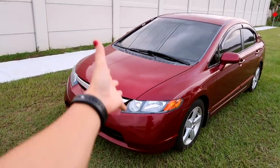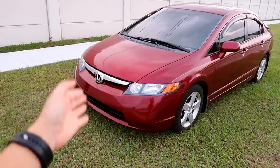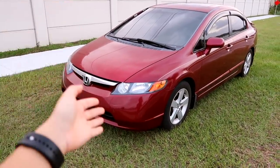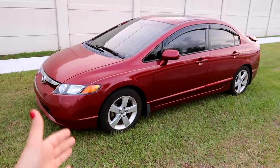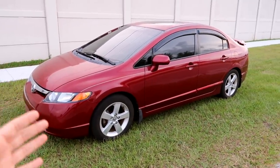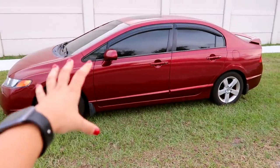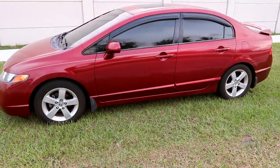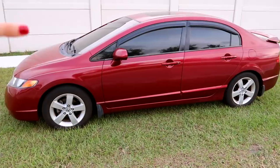It is a 2006 Honda Civic EX — here is my daily that I have had for the past year. This car has been absolutely amazing to me, it's given me no issues at all. I'm simply just getting rid of it because this is not my dream car or the car I ever planned to buy. This car was just a quick purchase we had to make as we had nothing at the time.